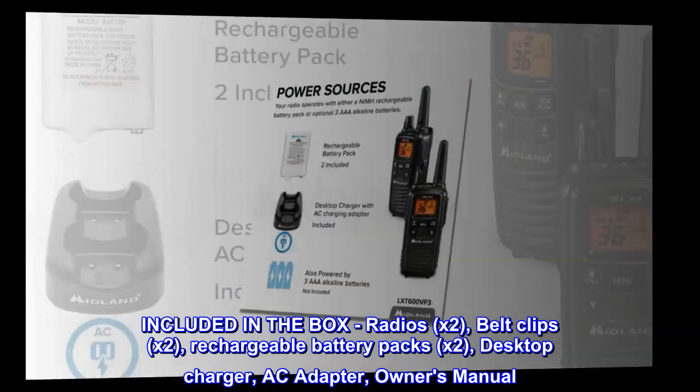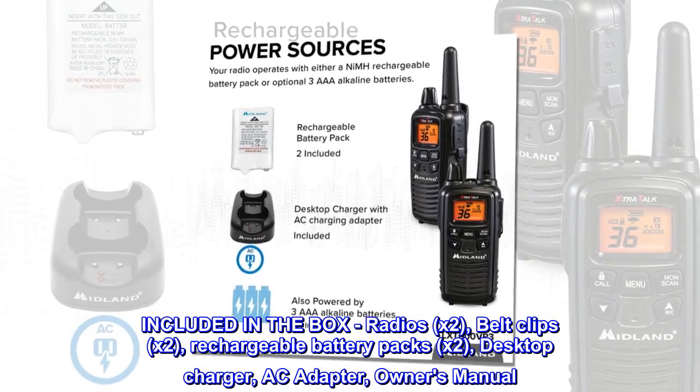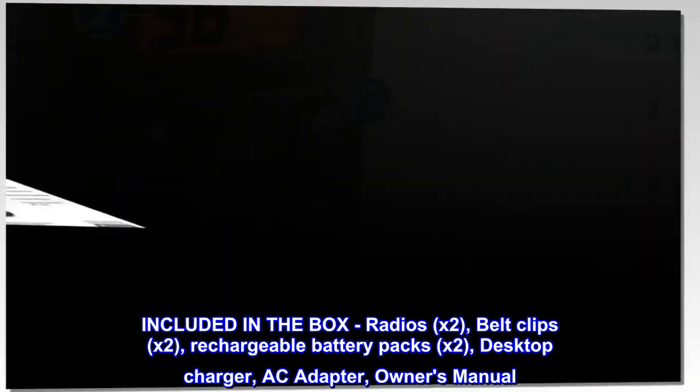Included in the box: radios x2, belt clips x2, rechargeable battery packs x2, desktop charger, AC adapter, owner's manual.